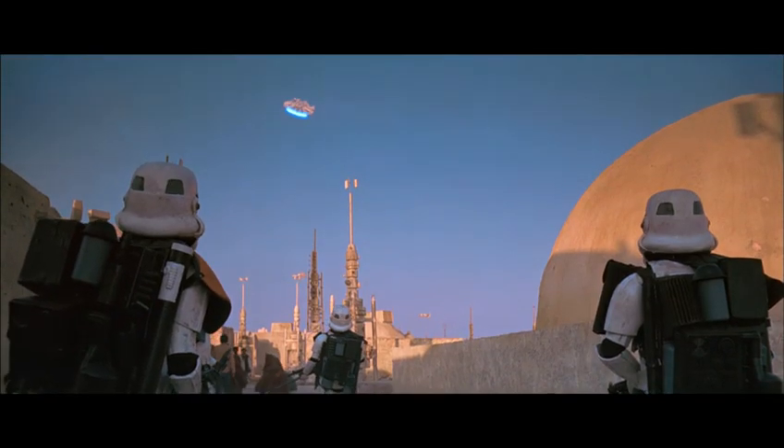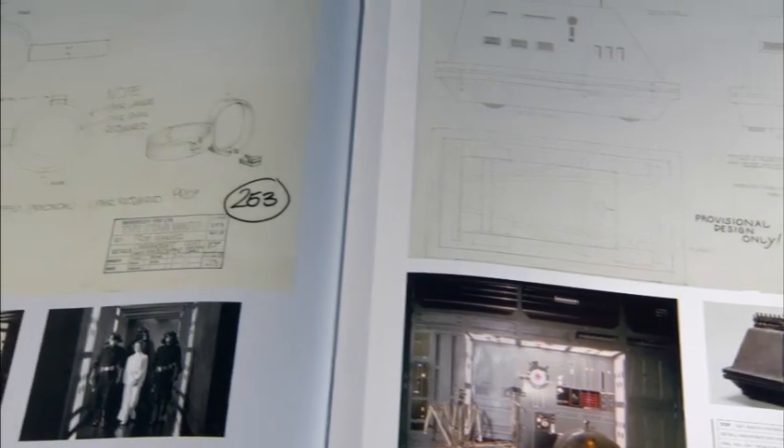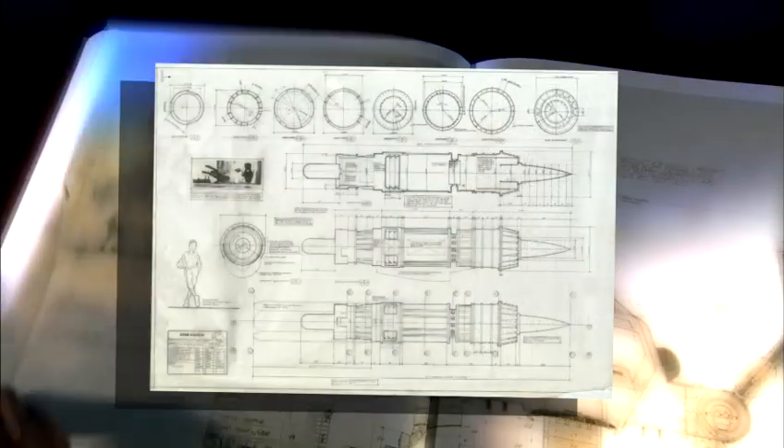Over the years, we've looked at the making of the Star Wars saga from so many different points of view — special effects, art department, design. This is the first time that we've looked at the actual architectural reality of building all of these unique things in the Star Wars galaxy. These are the plans. These are the blueprints. This is how it was done.